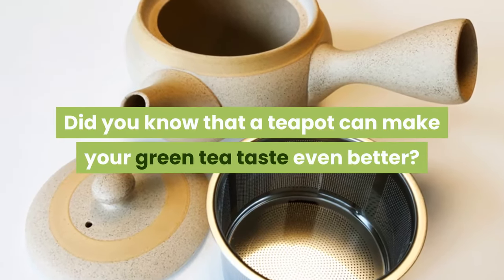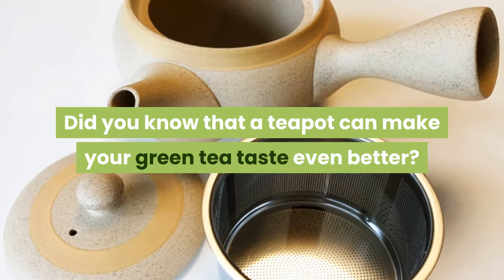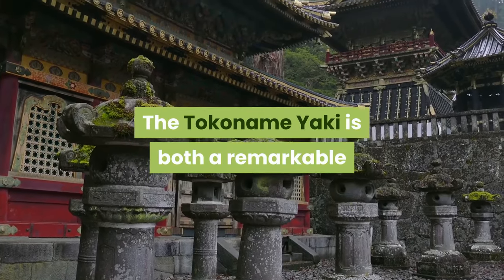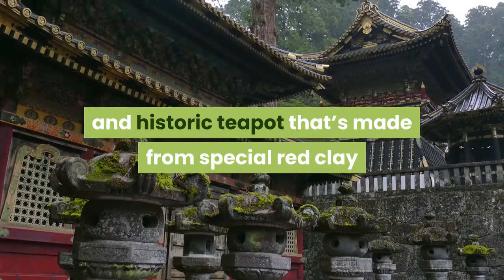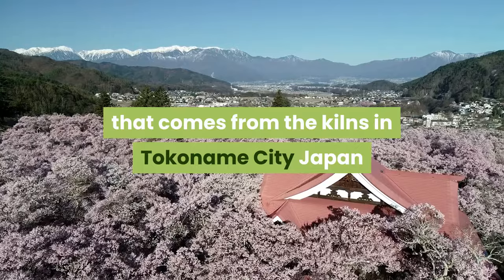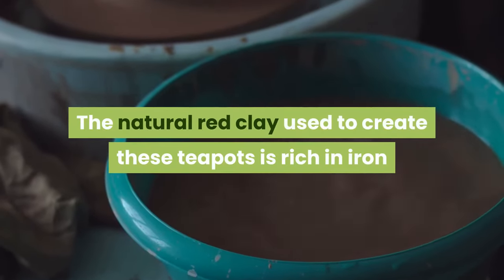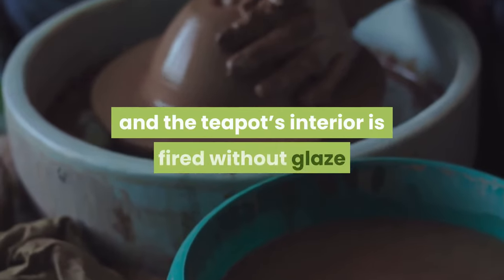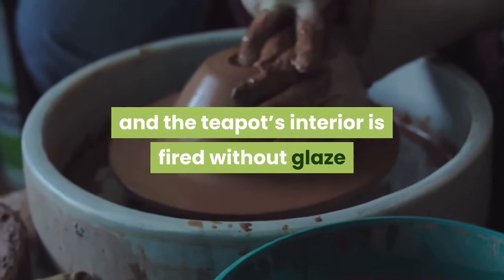Did you know that a teapot can make your green tea taste even better? The Tokoname Yaki is both a remarkable and historic teapot that's made from special red clay that comes from the kilns in Tokoname City, Japan. The natural red clay used to create these teapots is rich in iron and the teapot's interior is fired without glaze.